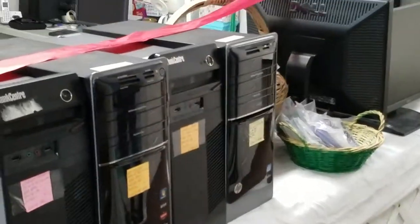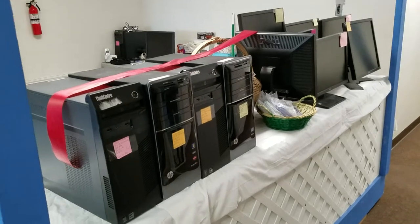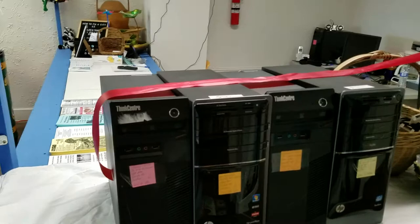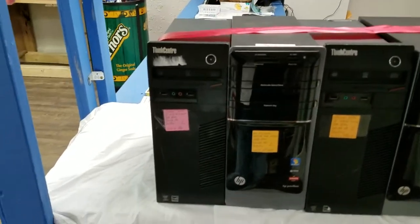I also do desktop computer systems. These are refurbished by an IT recovery specialist, and all computer systems are $110 to $150. That includes the computer, the monitor, cables, and all the wires for the system.